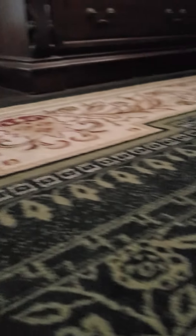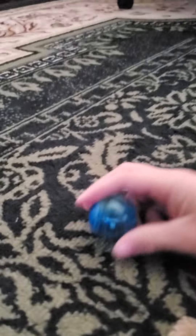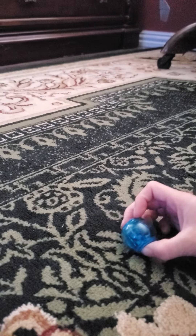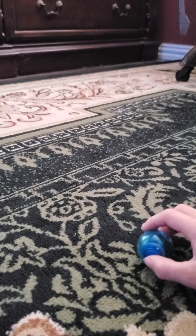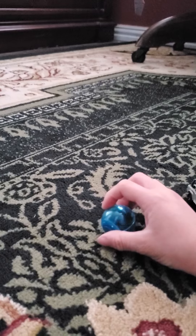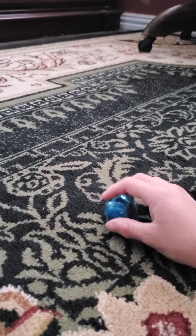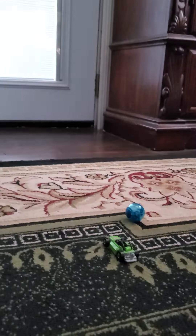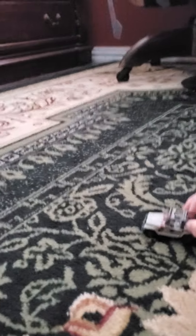Next up we have this gyrosphere that I bought at Walmart for the Jurassic World Dominion edition — for the new movie coming out, well, that already came out. Anyways, let's see if it can roll. It can!